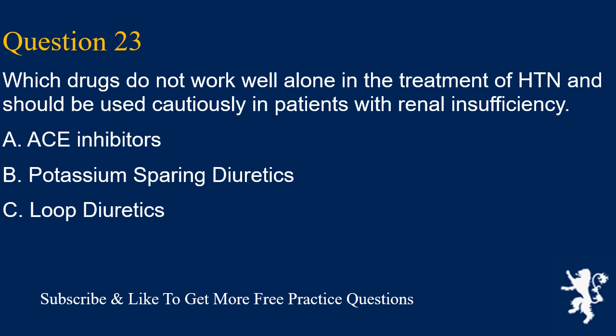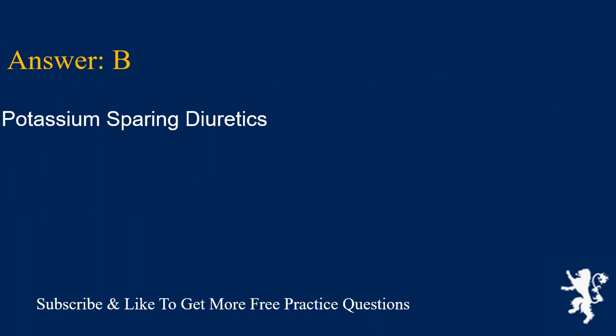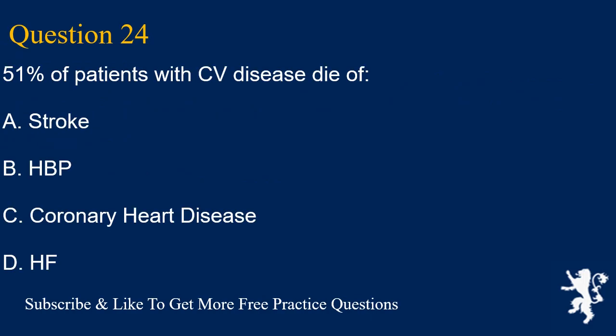Question 23. Which drugs do not work well alone in the treatment of HTN and should be used cautiously in patients with renal insufficiency? A. ACE inhibitors, B. Potassium-sparing diuretics, C. Loop diuretics. Answer is B. Potassium-sparing diuretics.